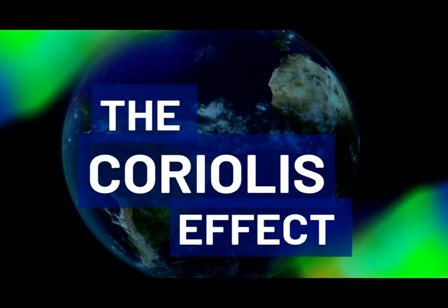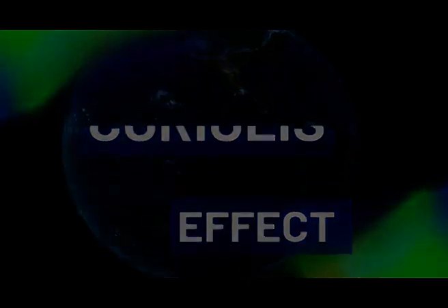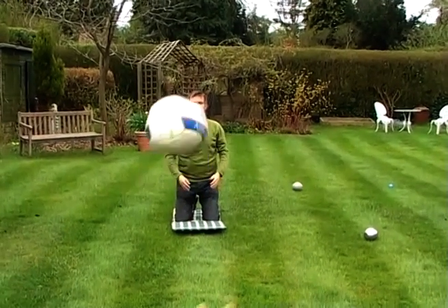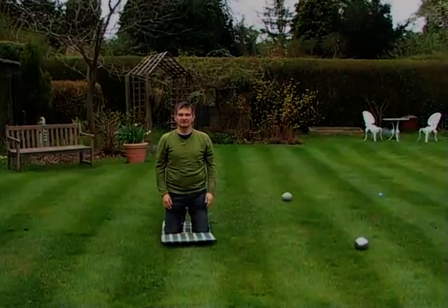To demonstrate the Coriolis effect, we need first of all to show that when we're stationary on the Earth's surface, it's perfectly possible to throw a ball straight. And that is just what Peter and Hannah, who's directly in front of me and below the camera, are doing.